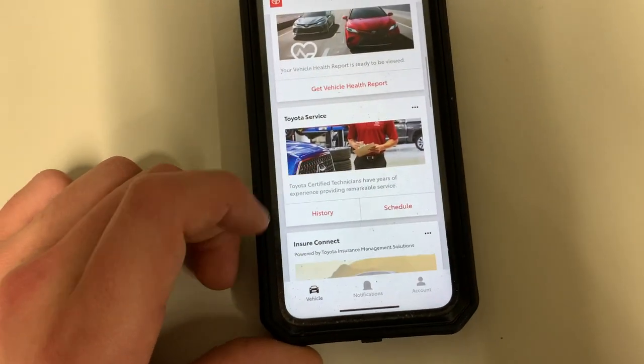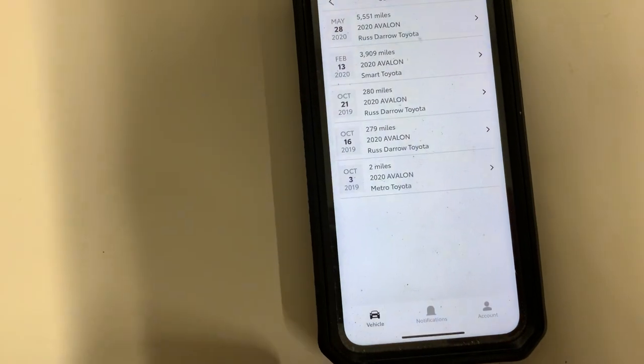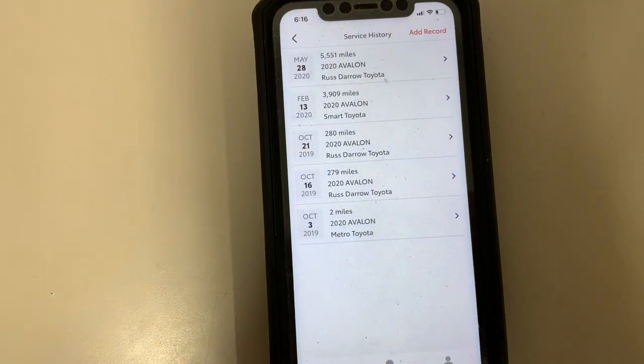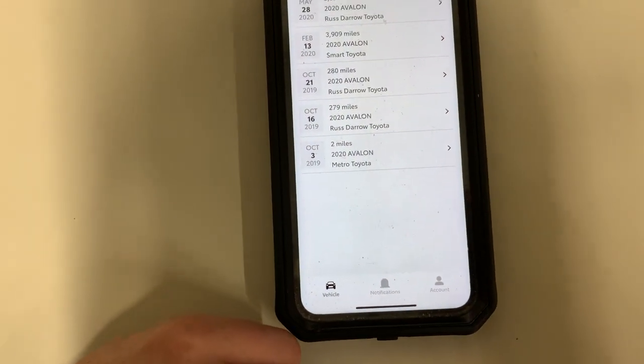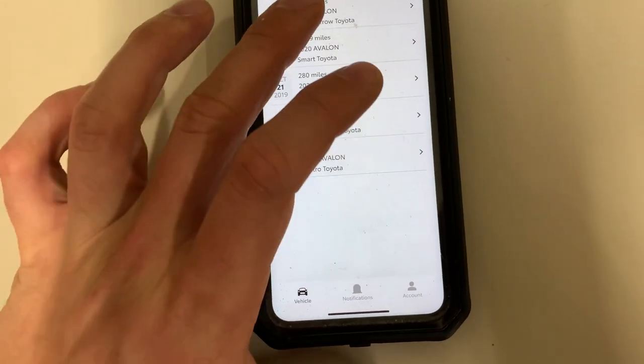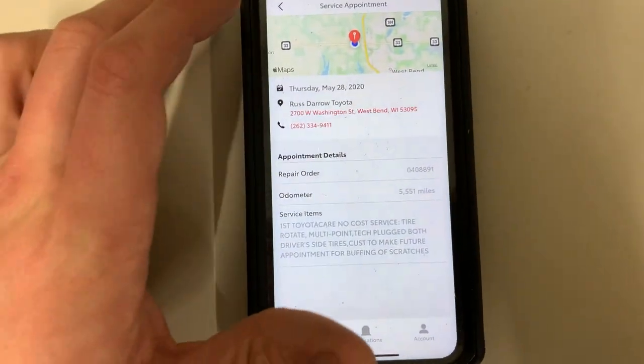You can also look at service history here. If you click on history, you can see the last time you had service done and what was exactly done on that date with the exact mileage. You can click on it and it gives you all the notes right there for what's been done.